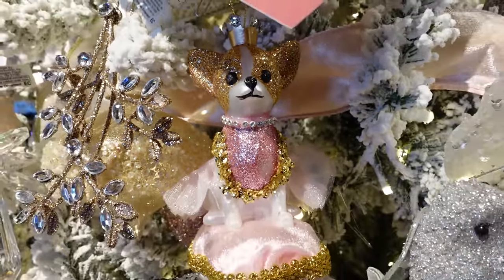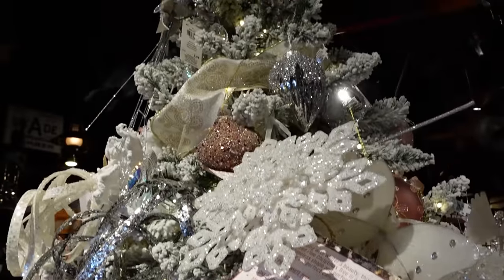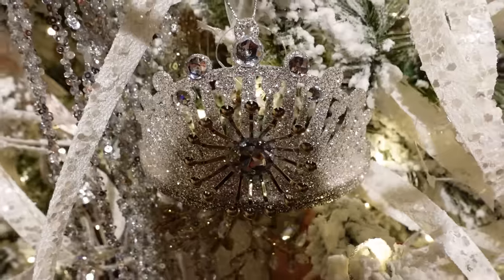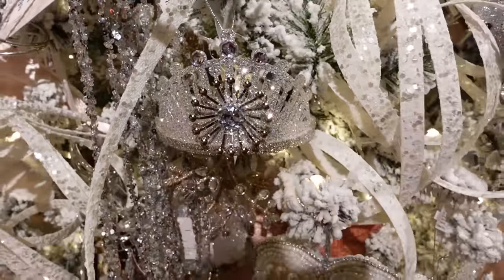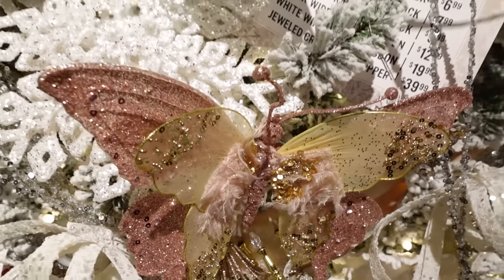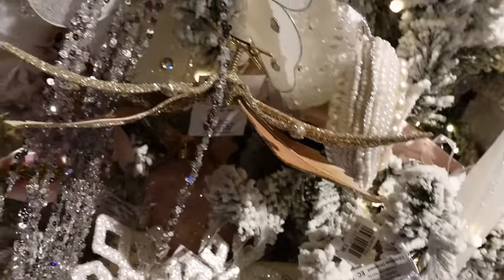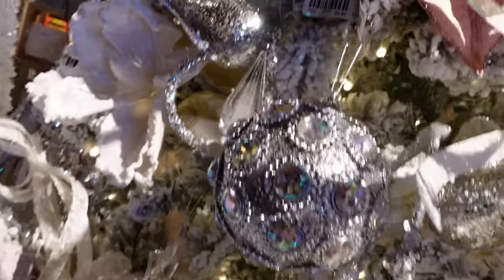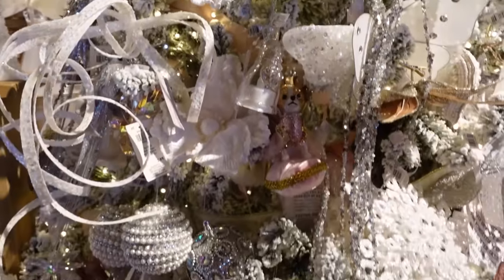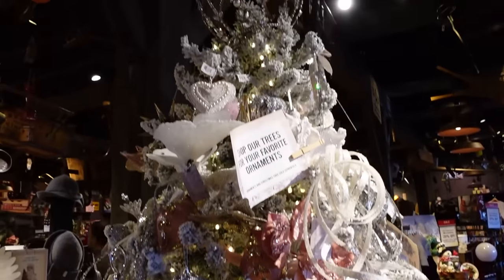And here's a little chihuahua — oh, that's so cute, little fancy chihuahua. Looks like that was a snowflake maybe at the top as well, and a little crown. Hearts, butterflies — can you tell I like butterflies? I kept going back to the butterflies. You and Dolly Parton — you like butterflies. They're so pretty. A lot of pearls — looks like they're using a lot of pearls on these ornaments. That's kind of neat.